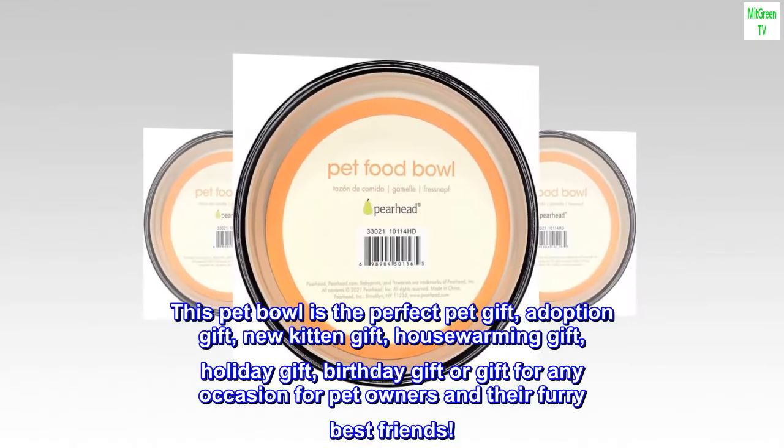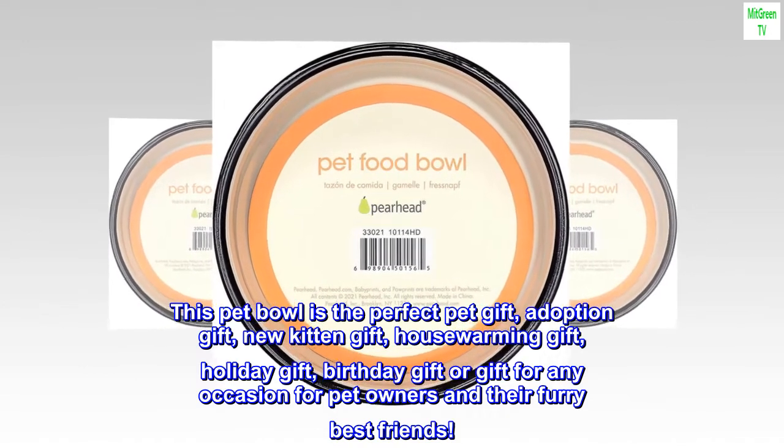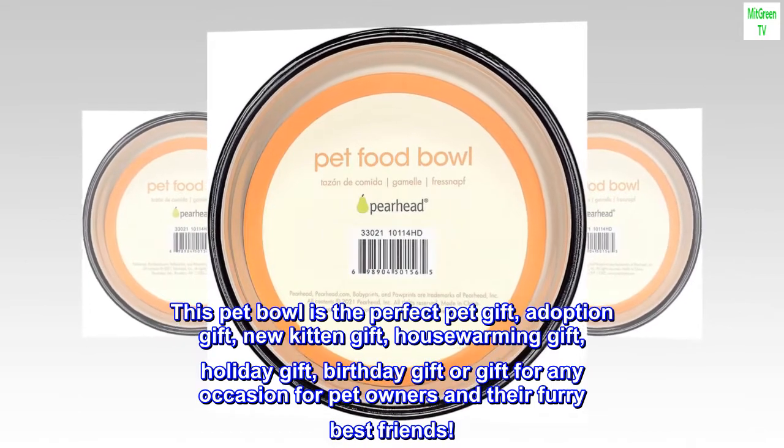This pet bowl is the perfect pet gift, adoption gift, new kitten gift, house warming gift, holiday gift, birthday gift or gift for any occasion for pet owners and their furry best friends.